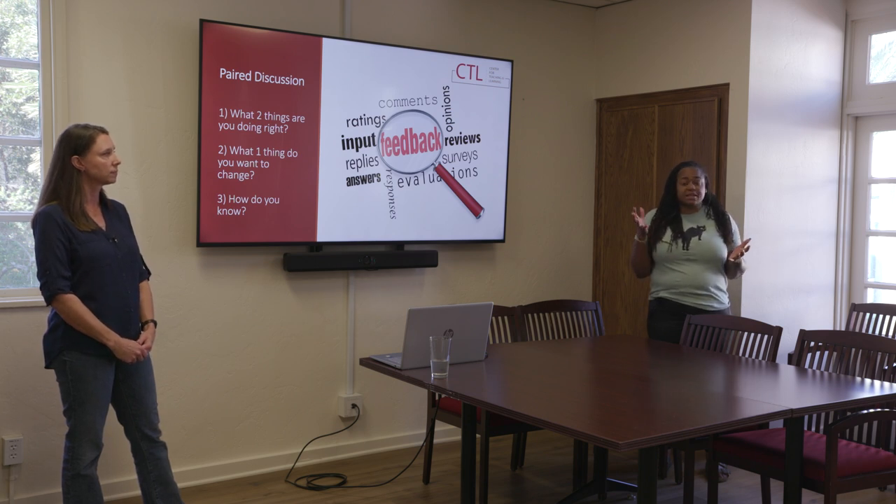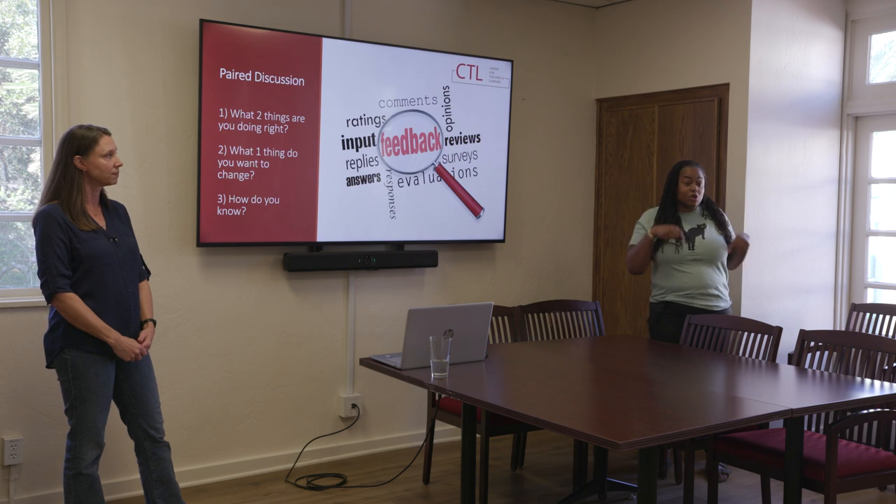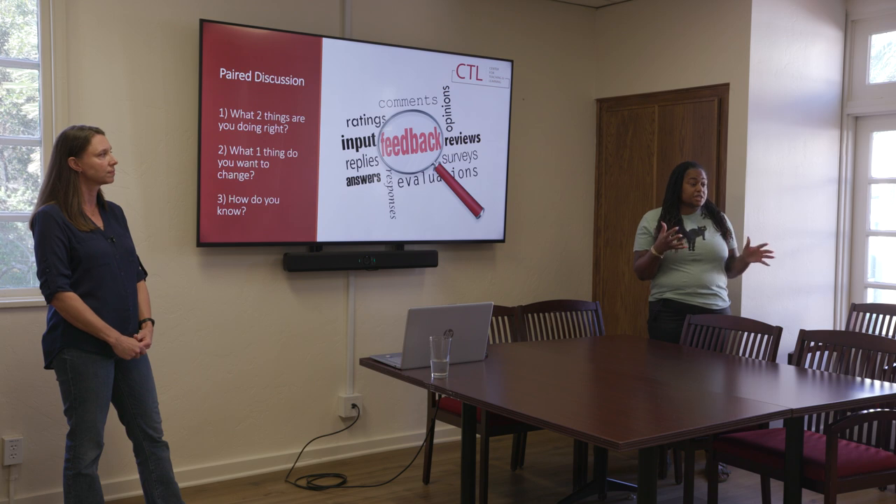The whole thing about having a 2-2 load is that most likely you're teaching the same thing twice, which is great — you can be very reflexive and change things very quickly. I teach on Monday and Tuesday, so if things don't go the way I want, or if someone made a comment on Monday, I know I can fix it very quickly on Tuesday. But some of us may not have that luxury, so there are other ways we can be reflexive to help our teaching.